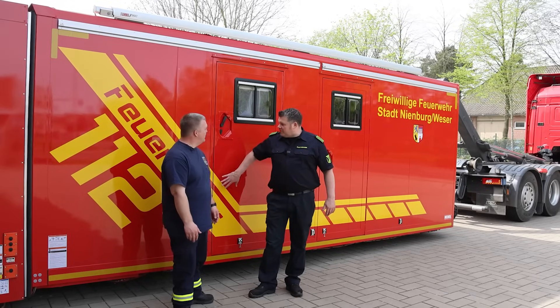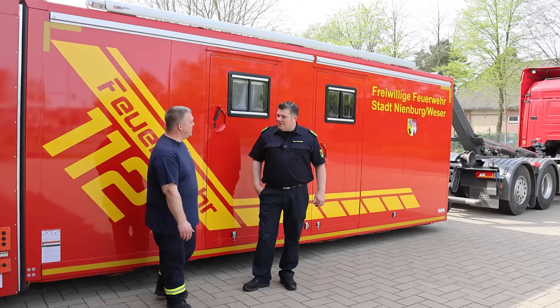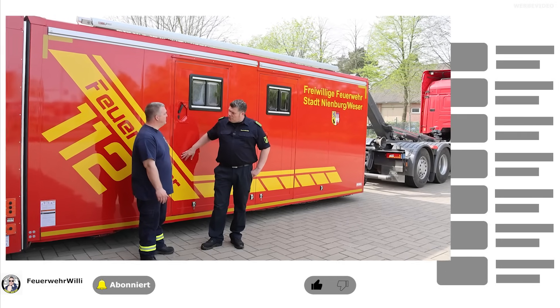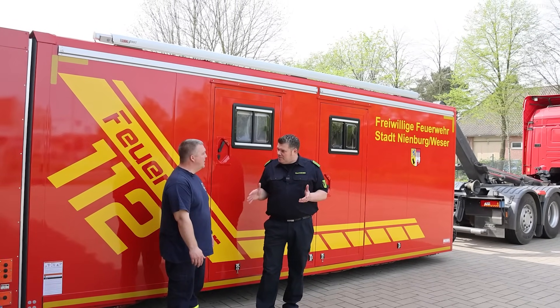Das ist eine Zusammenarbeit. Das heißt, wenn ein Einsatz ist, ab einem bestimmten Alarmierungsstichwort vor Ort, fordert der Einsatzleiter uns an. Also nicht automatisch. Einsatzstellenhygiene – und dann fahren wir dorthin. Macht ihr sonst irgendwie Einsatzstellenhygiene? Macht ihr das im kleinen Rahmen für euch selber, wenn kleine Brände sind oder sowas?